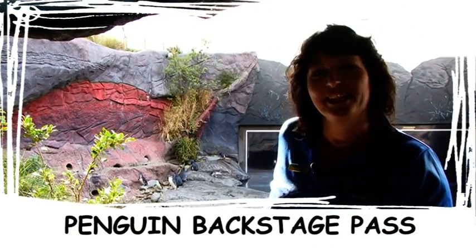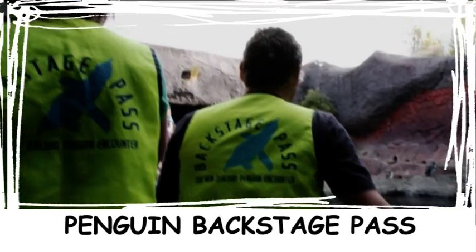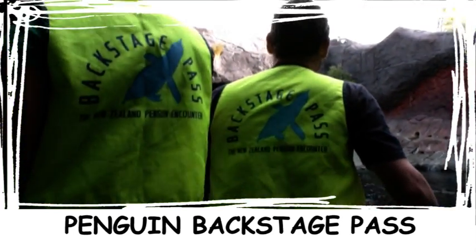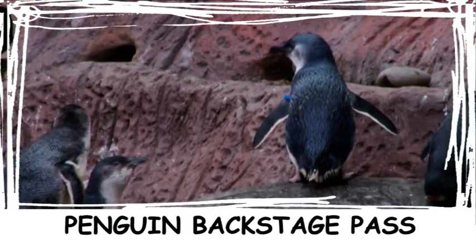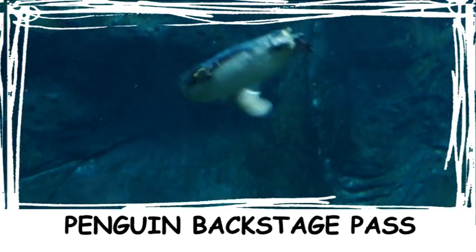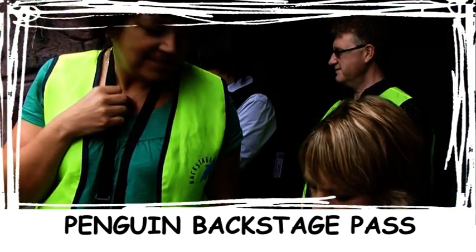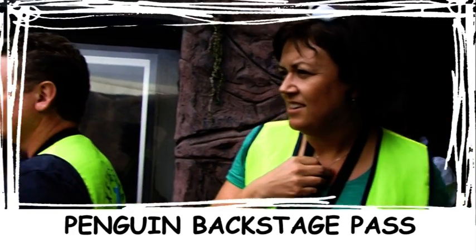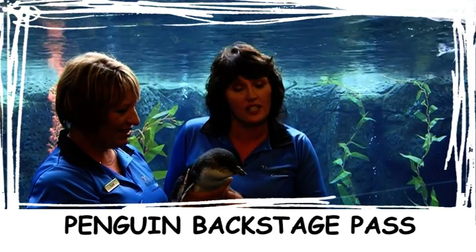Have you ever wondered what it takes to look after the world's smallest penguin? Then wonder no more. The Penguin Backstage Pass allows visitors to go behind the scenes here at the New Zealand Penguin Encounter. This tour offers an up-close and personal experience with the Little Blue Penguin, the world's smallest penguin. We have three tours daily and tickets are just $20, so to avoid disappointment, make sure you book upon arrival.